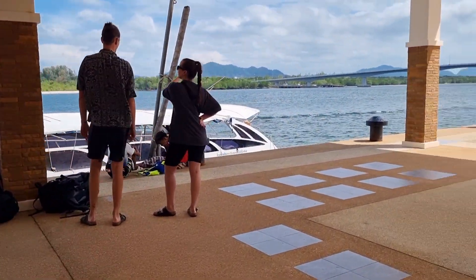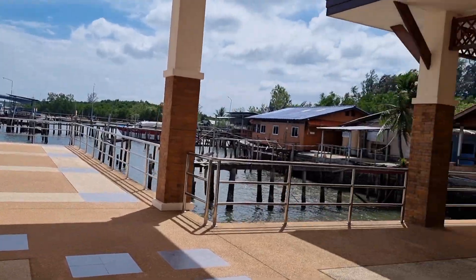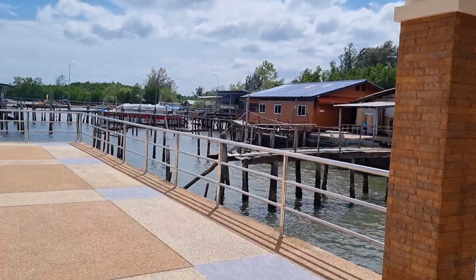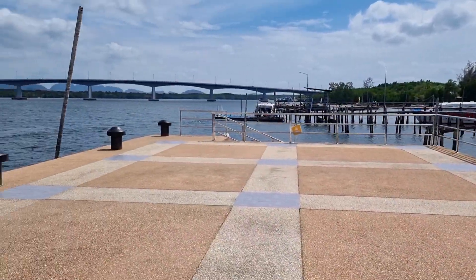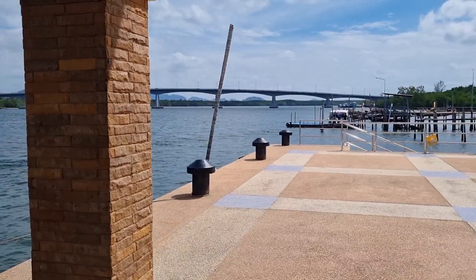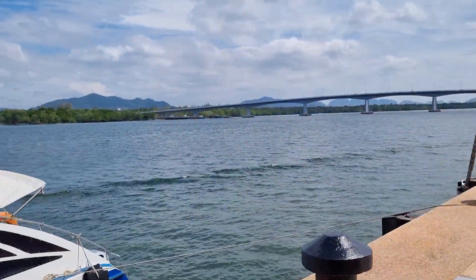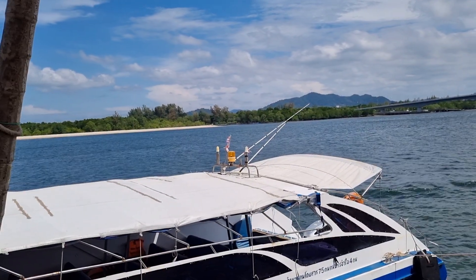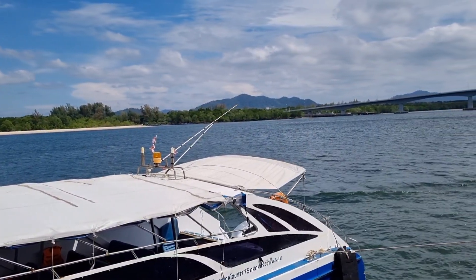This is the pier — really nice. We've got a bridge that goes across to mainland Thailand on the other side over there. We're going to Ao Nang.